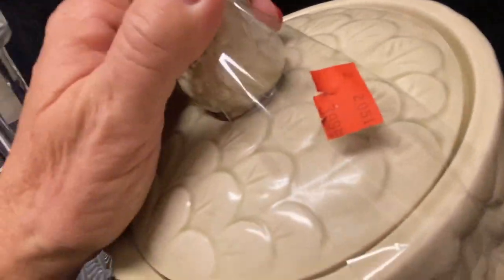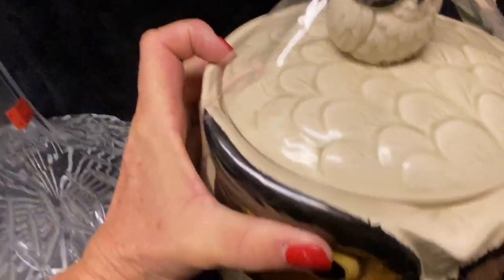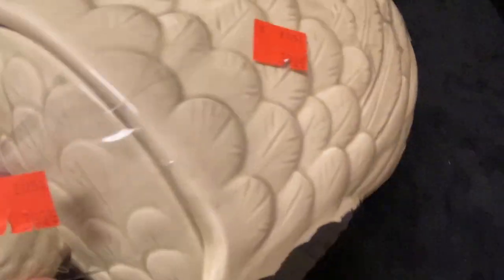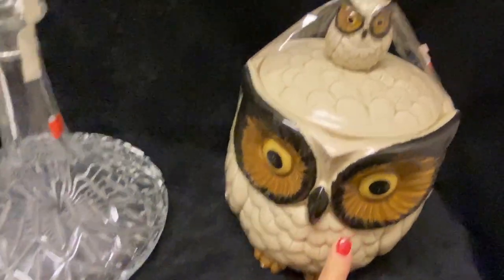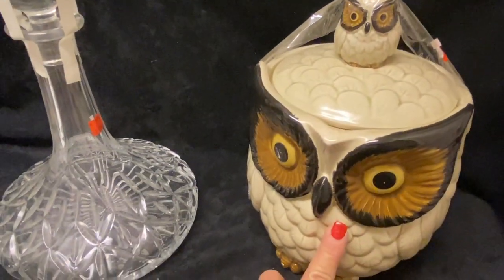At Goodwill I paid $3.99 for this little guy, and he's just too cute. I'm not sure who the maker is, but I definitely know it's vintage. The bottom says 'OMC Japan,' so I wasn't sure exactly who the maker might be — if one of you guys know, please let me know in the comments down below. I'm probably going to put $25 on him — let me know what you guys think about that price.